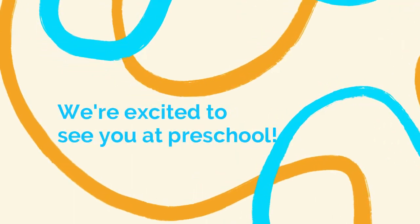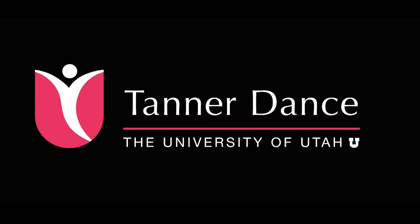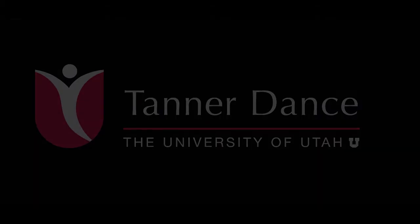We look forward to seeing you back at Tanner Dance. We'll see you next time.